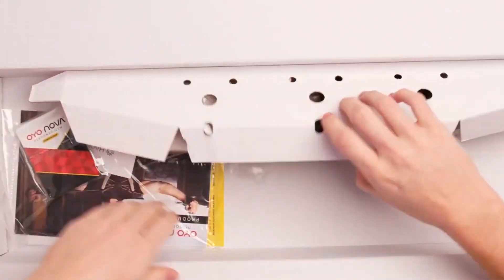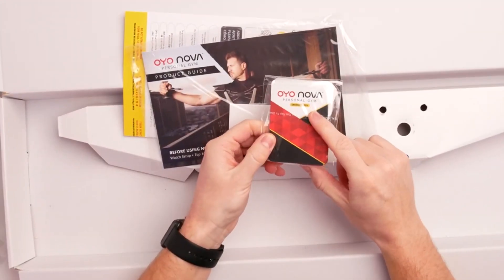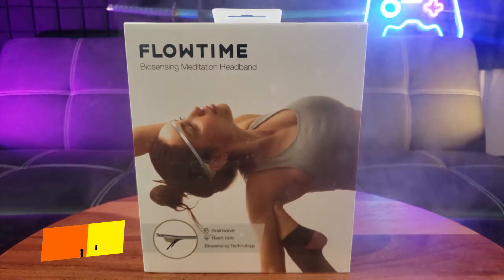Plus, enjoy free workout videos for comprehensive guidance. Elevate your fitness journey with this innovative gadget.